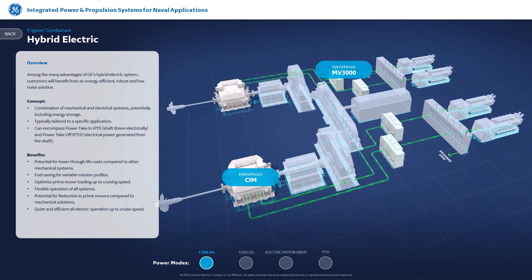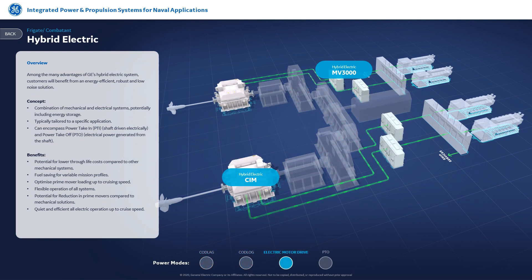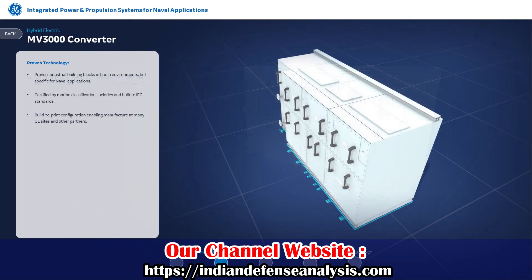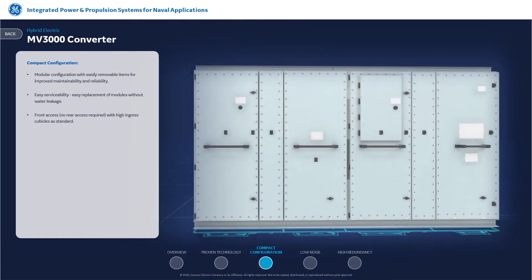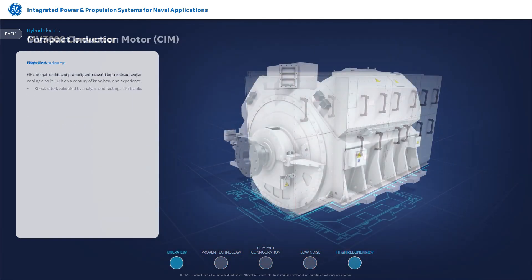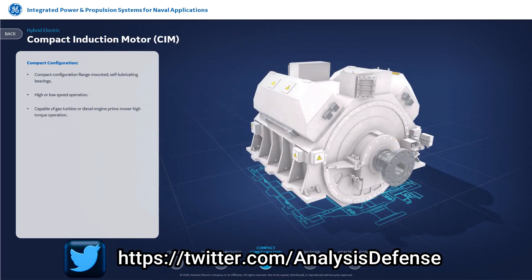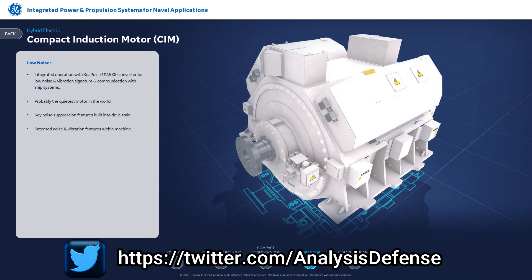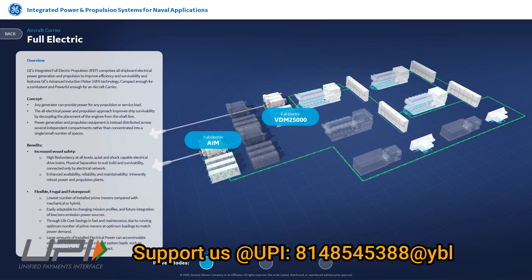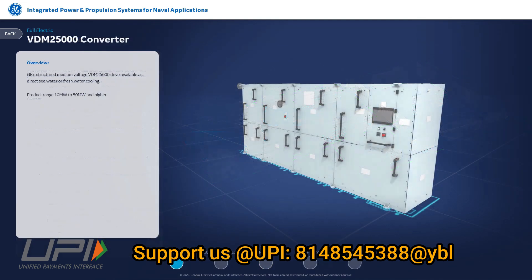Integrated electric propulsion is a technology based on complete integration of electrical power generated on board a warship, which includes both propulsive power and ship's service and electrical weapon systems power, which are integrated and then utilized. This is achieved through generating much larger capacity electric power using parallel connected prime movers such as diesel, gas, or steam engines coupled with diesel generating sets, and then employing this integrated pool of electric power to meet various power requirements of the ship.